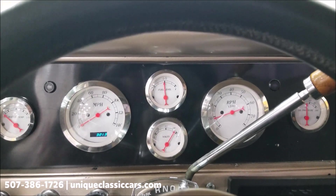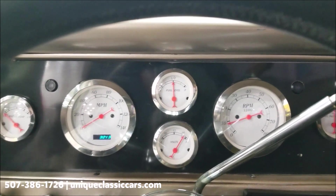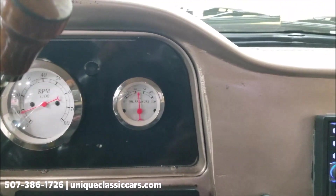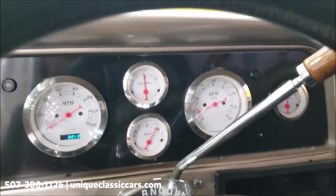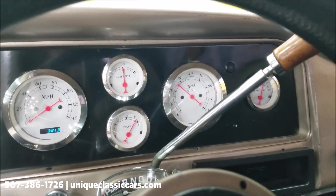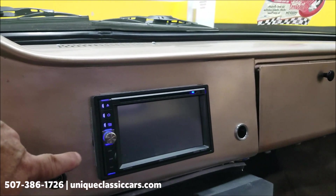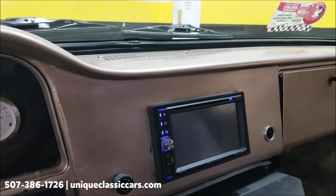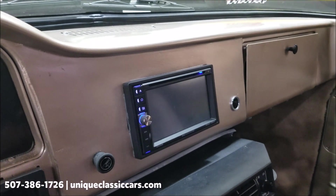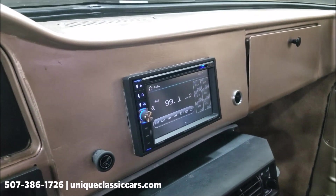There are your more modern gauges — voltmeter working, fuel level and gas gauge looking good, temperature gauge will come up with the engine temp, oil pressure gauge working well, RPMs also on the tach. Listen to that — definitely a healthy one. The radio does power up. There's a remote control with it too. It does power up and work.